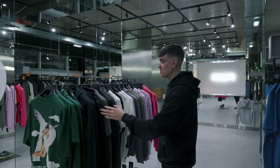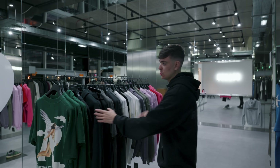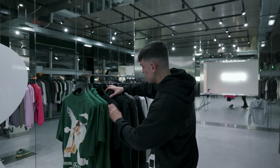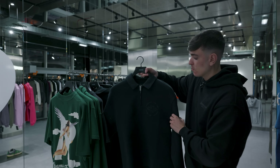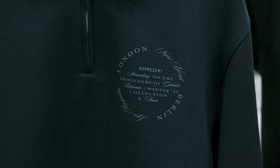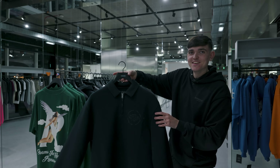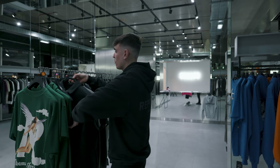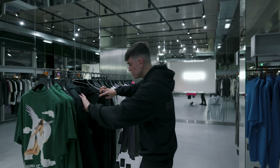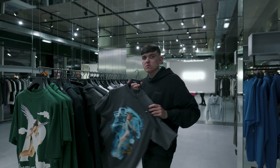We forgot to show you some of the new Represent stuff that's landed. We don't have it available online, but we have it in store, so if you're wanting to check it out, I'll just quickly show you some of the new graphics. This has been very, very popular — this is the Season 2 relaxed quarter zip. Ryan will have a bit of B-roll here. Moving on, we've also got the hoodie.